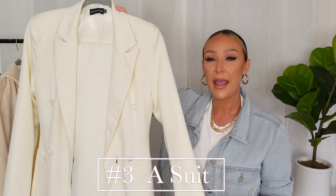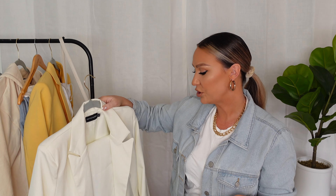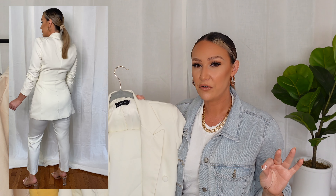One of my favorite spring essentials is a matching suit set — it can be any matching suit set, fitted or relaxed. H&M has some really great relaxed suit sets. The reason I love these and why they're an essential is because they're separates, so you can do so much with them. You can pair the blazer over a dress when it's a little chilly outside. When you wear this set together, it's a really nice, put-together, simplistic but stylish outfit.